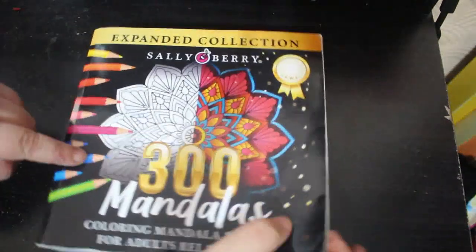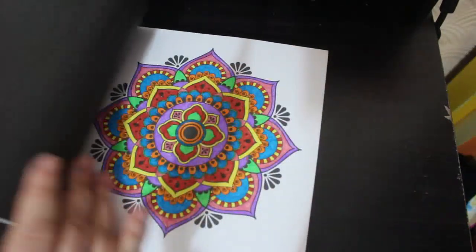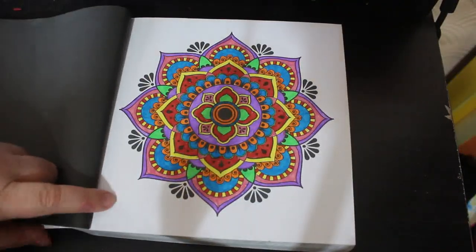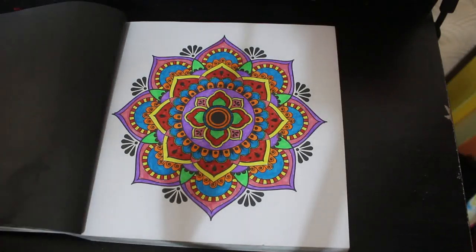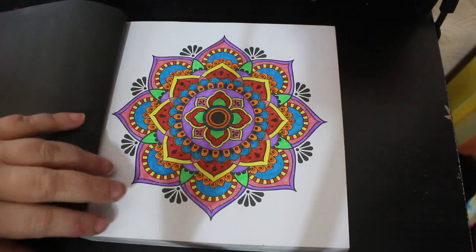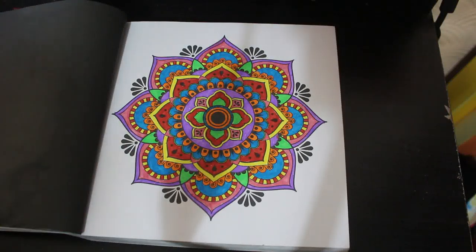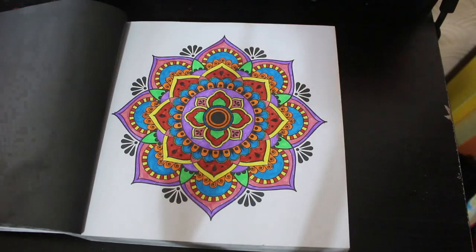I did one in '300 Mandalas' by Sally Berry. I did forget to put a ticket in it. I want to say it was done with the Bic pens — me and Jennifer both had a pack. They just sit next to my bed and if I feel like coloring with them I color with them, sometimes in bed. So that's that one — a lot of patterns this month.